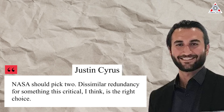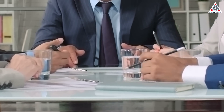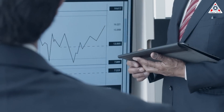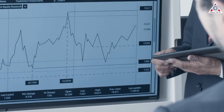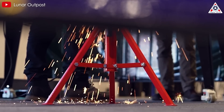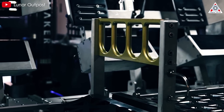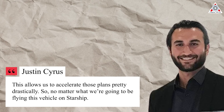"NASA should pick two. Dissimilar redundancy for something like this is critical. I think that's the right choice," he said. Lunar Outpost announced on November 13th that it raised a Series A round, the size of which Cyrus said the company would not disclose for competitive reasons. That funding will go toward work on the Lunar Outpost Eagle. The company plans to continue work on the rover even if not selected for the next phase of NASA's LTV program, citing commercial interest from potential customers. "This allows us to accelerate those plans pretty drastically — so no matter what, we're going to be flying this vehicle on Starship."